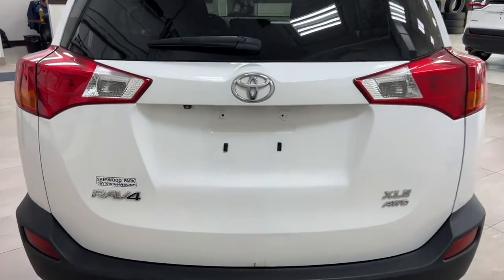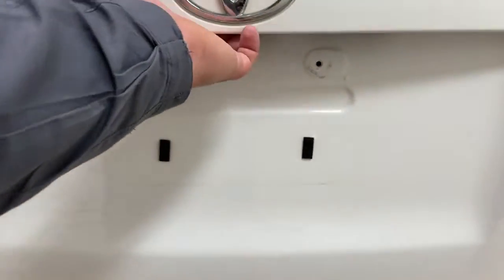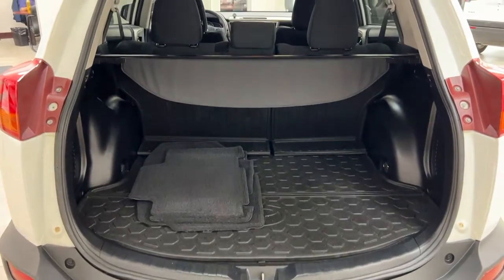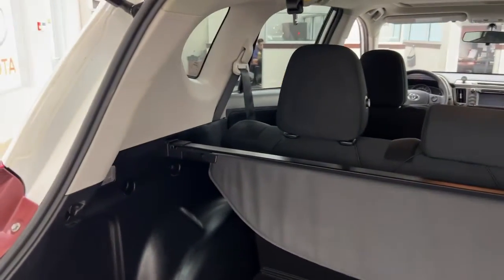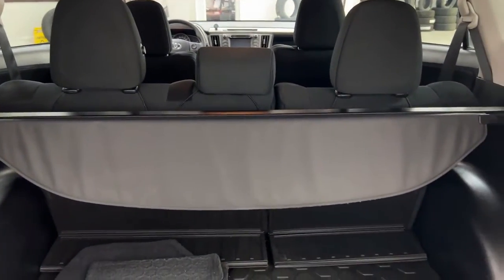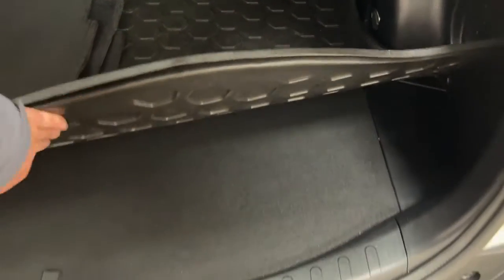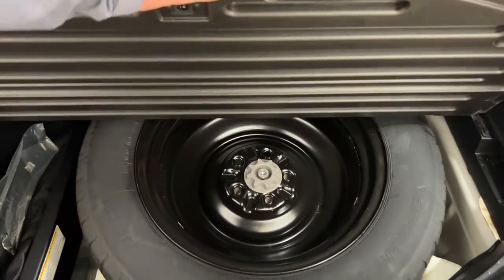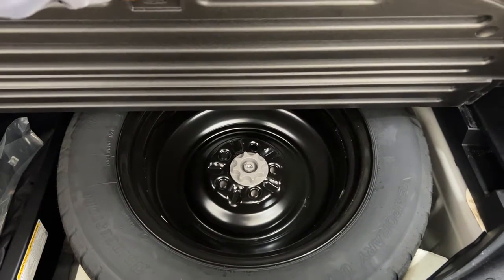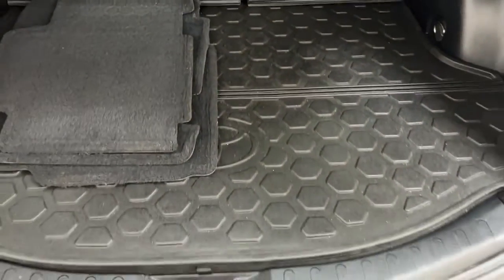Taking a look at the rear cargo area and tailgate — on the back you'll find the backup camera on the left-hand side and the rear hatch release in the center. The rear cargo space includes a cargo cover to hide your valuables, foldable rear seats for additional space when needed, and a cargo liner that's easy to remove and clean if you spill any liquids. Underneath the floor you'll find your spare tire, jack, and tool kit, so you'll always know exactly where they are.